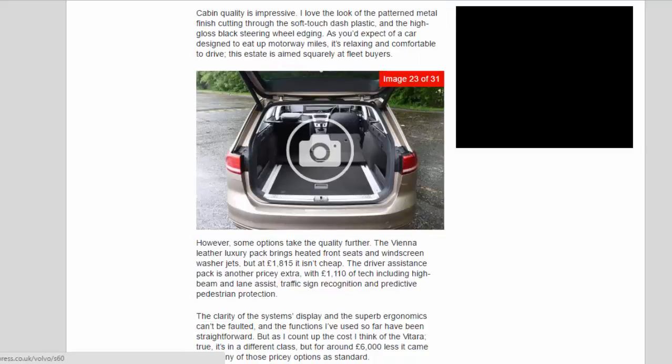Cabin quality is impressive. I love the look of the patterned metal finish cutting through the soft-touch dash plastic and the high-gloss black steering wheel edging. As you'd expect of a car designed to eat up motorway miles, it's relaxing and comfortable to drive. This estate is aimed squarely at fleet buyers.